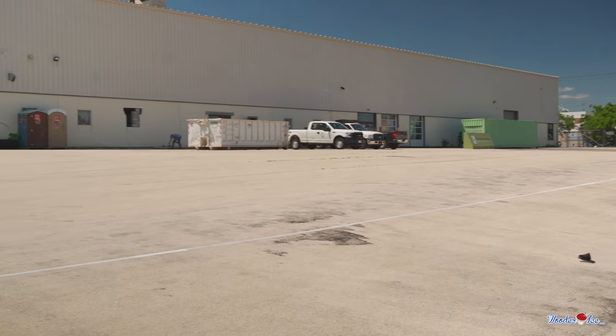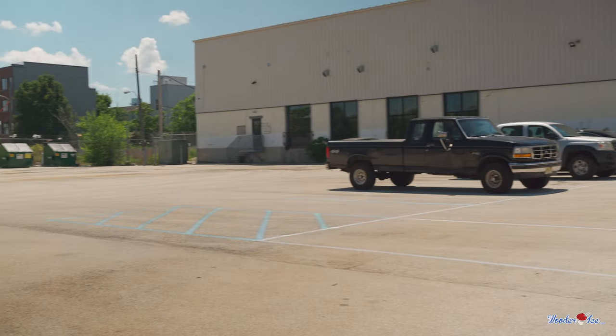The new space is incredible — it's huge. It's about 20,000 square feet for us, but 60,000 square feet for the whole building. There's a lot of great outdoor and indoor space and a huge parking lot, which is rare in Philadelphia.